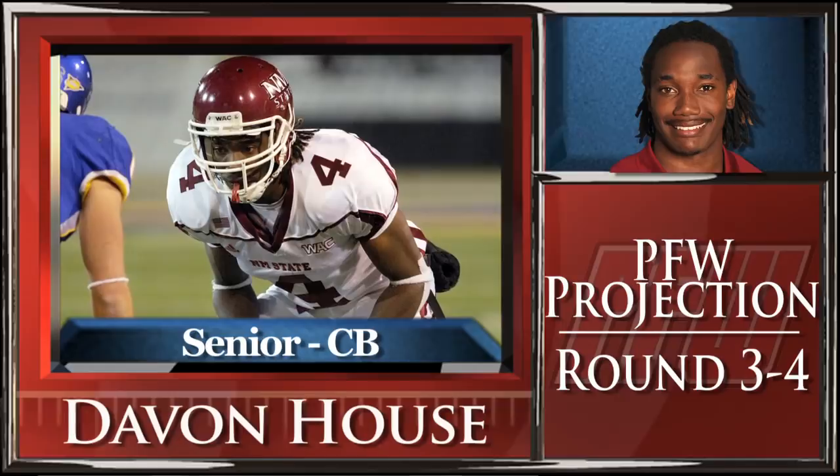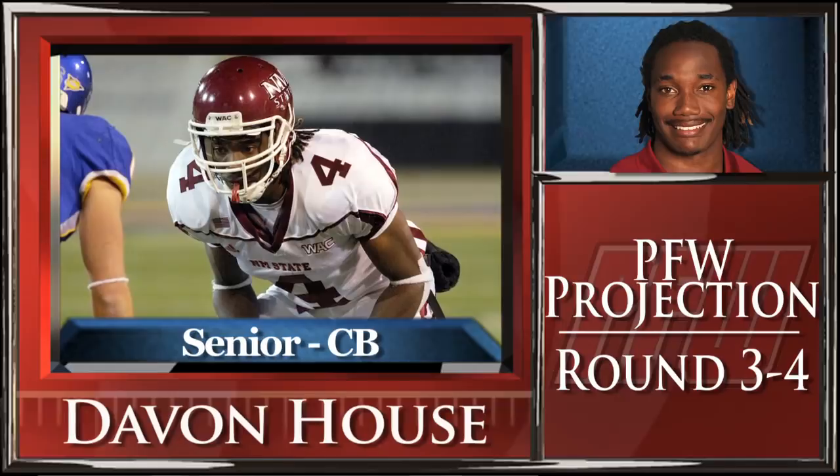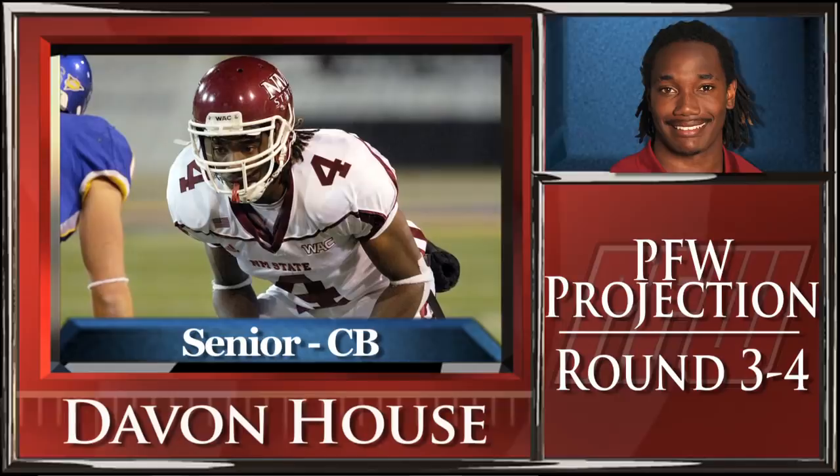PFW draft expert Nolan Araki says that House is still raw, but the intriguing size-speed combination could push up his draft stock. Araki projects House as a third to fourth round pick.